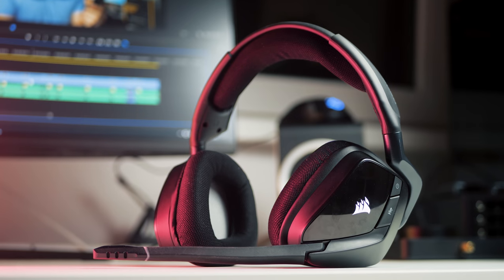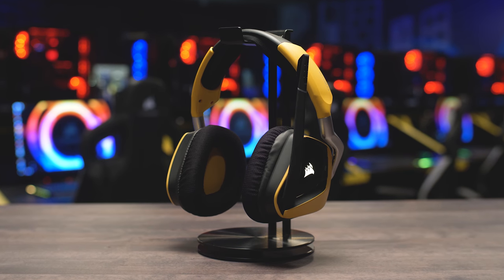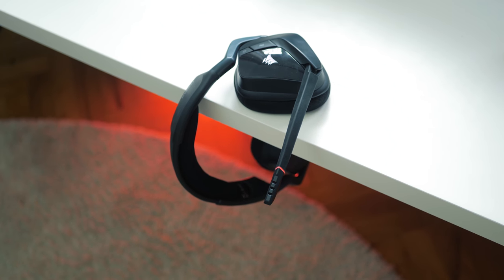The new Corsair Void Pro gaming headset is comfortable, stylish in different colors, delivers fantastic wireless performance even for competitive gaming, with an all-new microphone for clear communications. Check out the Void Pro Wireless and wired versions in the description below.